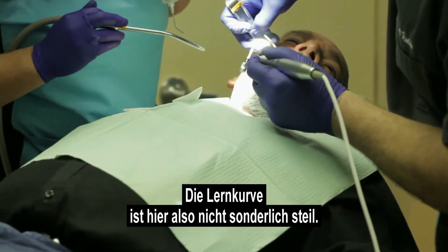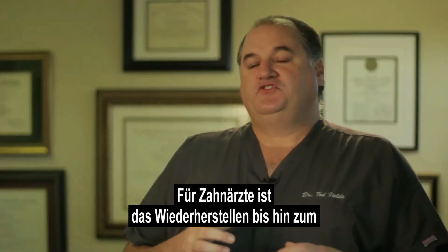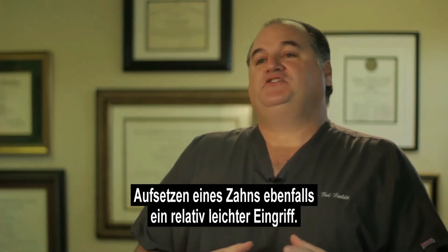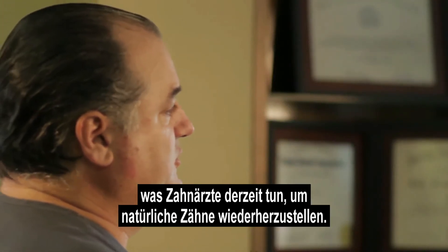So the learning curve is not a steep one for dentists and dental surgeons. Restoring these — placing posts and ultimately teeth on them — is also a pretty simple procedure. In fact, it's very similar to what dentists currently do to restore natural teeth.